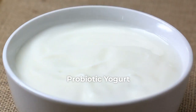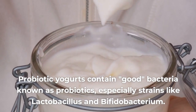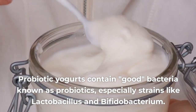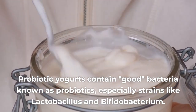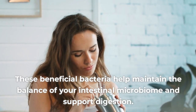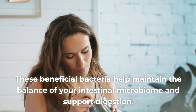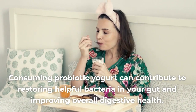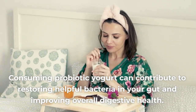3. Probiotic yogurt. Probiotic yogurts contain good bacteria known as probiotics, especially strains like Lactobacillus and Bifidobacterium. These beneficial bacteria help maintain the balance of your intestinal microbiome and support digestion. Consuming probiotic yogurt can contribute to restoring helpful bacteria in your gut and improving overall digestive health.